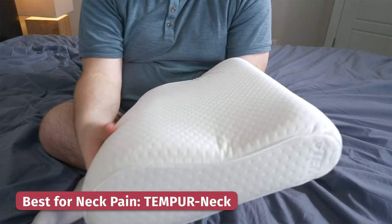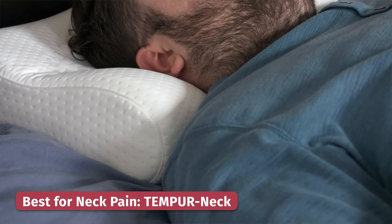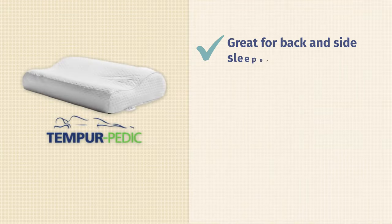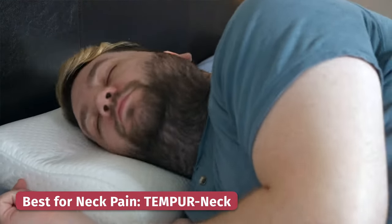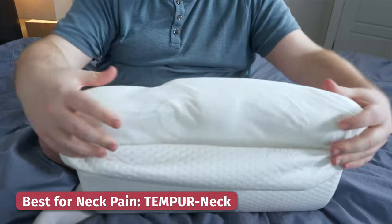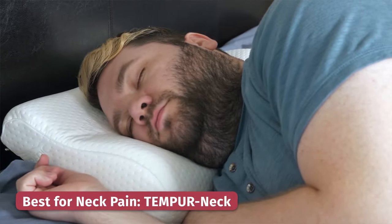Nobody wants to wake up with neck pain, and if this is a common issue for you, check out the Tempur Neck Pillow. This has an ergonomic design — you'll rest your neck along the thicker part, and it really helps you maintain a neutral alignment. It's really great if you are a back or side sleeper. What I really love about it is that it's made with their supportive Tempur material, which is what a lot of people imagine when they think about memory foam. It is super slow moving and plush, but it's going to offer you that neck support that you need.